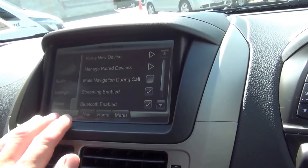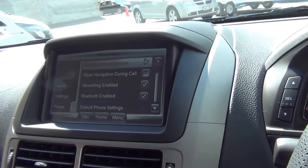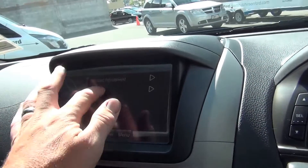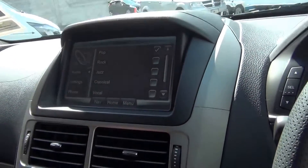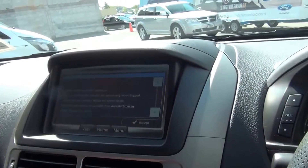Once your Bluetooth device is paired, lots of functions become available including music streaming. The audio system has lots of presets for the equaliser, or you can create your own. Navigation is also included as standard equipment.